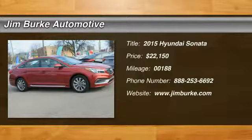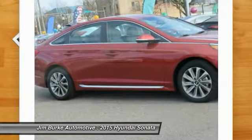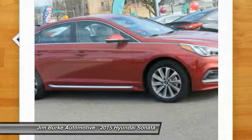The 2015 Sonata. The Sonata has a long list of technologically advanced interior features and options that make driving safer, more convenient and much more fun.